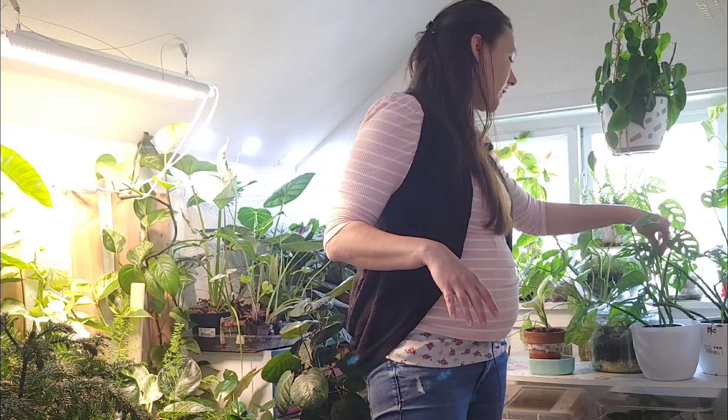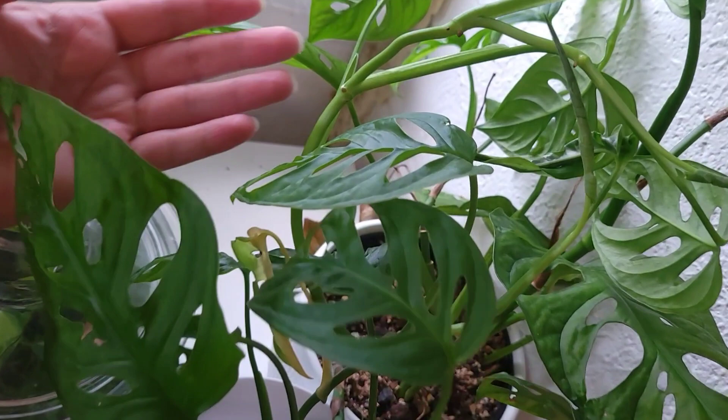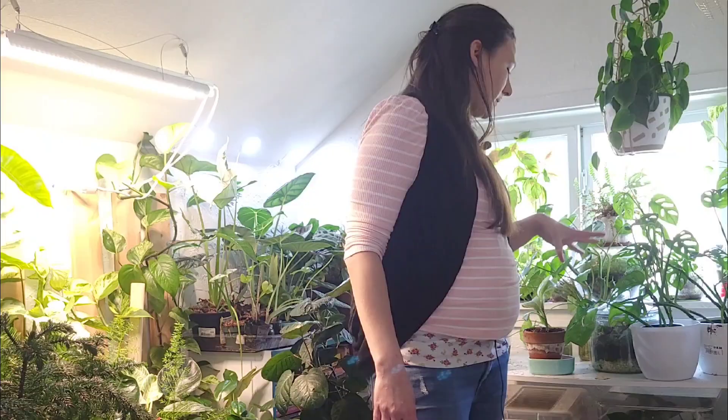I have monstera adansonii over here that I rescued and broke up into two separate pots, and I repotted it and it's looking really good. They're both growing prolifically. I want one to climb and I want the other one to trail. So I need to start training the climbing one and I need to find a better potting situation for the one that I want to trail.